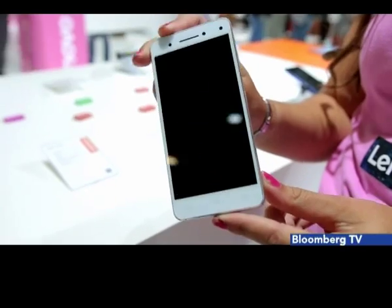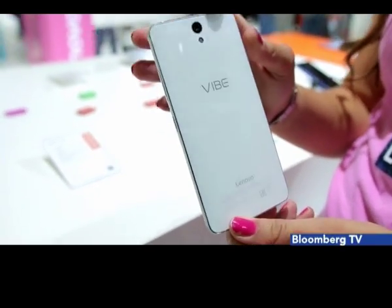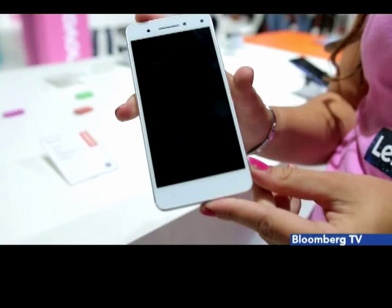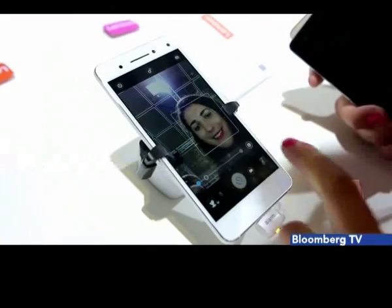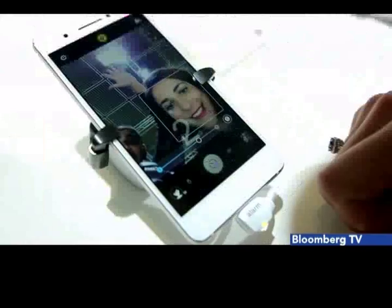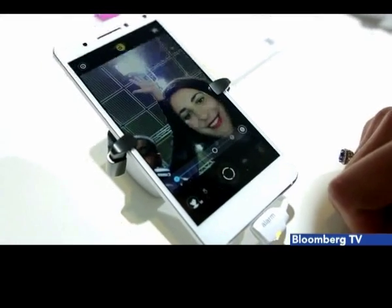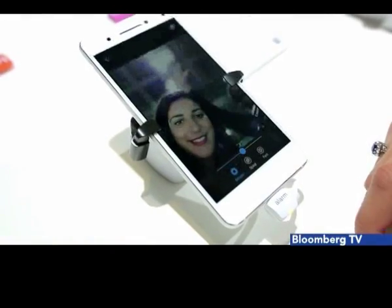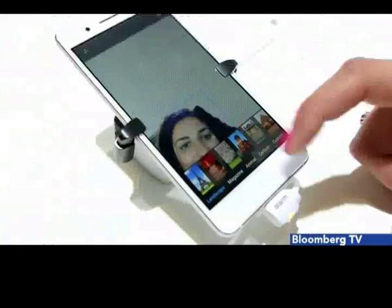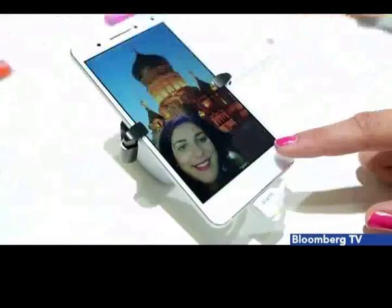Lenovo also had some new Vibe series phones, and our pick of the lot was the Vibe S1, which looked really premium in its design and pretty compact with a 5-inch full HD screen. Its highlight was its selfie feature — the first phone to come with two front-facing cameras, one at 8 megapixels and the other at 2 megapixels. When you click a shot, you could blur out the background or transport yourself to another place. Cool trick, but maybe gimmicky for some.